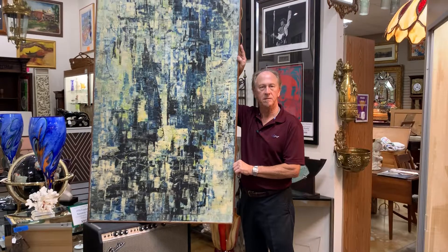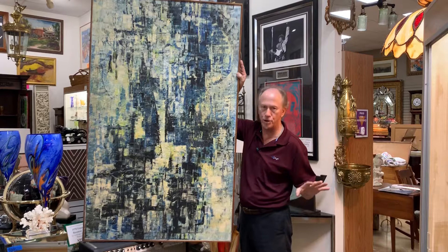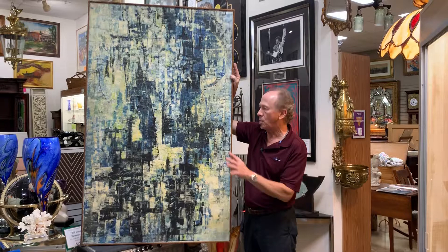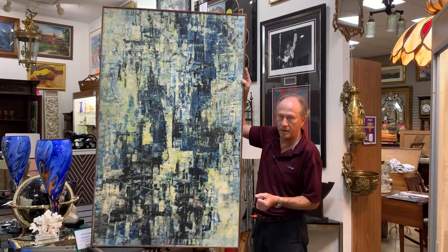Hi, welcome back to Gannon's Antiques and Art. I'm very proud to show you today a painting that's brand spanking fresh to market. It's been privately held since 1968, where it was featured at the 1958 exhibition of modern painting and sculptures at the Carnegie Mellon Institute at their Museum of Modern Art.